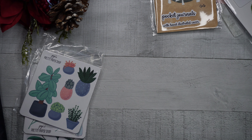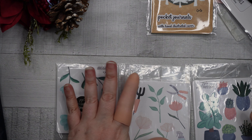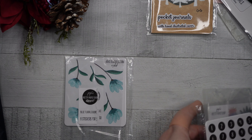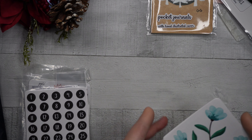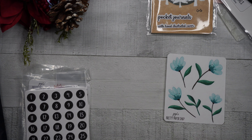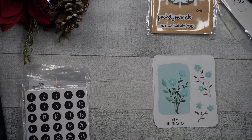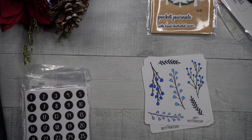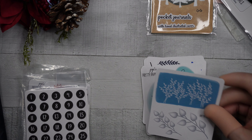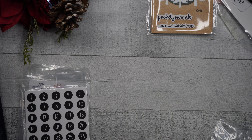She also had bundles for eight dollars each, and there were four of them, so I got all of them — about 32 dollars total for all four. First up is the blue floral bundle. We've got several sheets of nice blue floral stickers, including one quite large sheet.